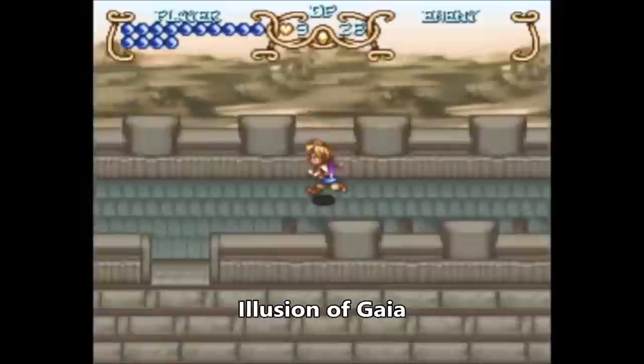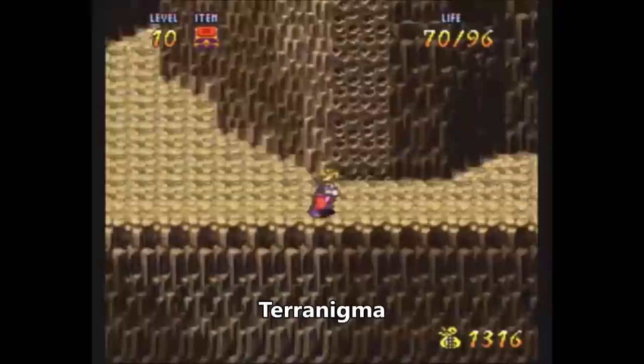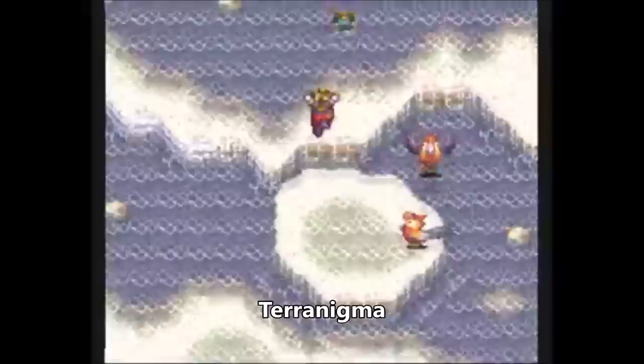In Illusion of Gaia, Will must use his flute, magical songs, and telekinetic powers, as well as the Knight Freedan's abilities, to pass through real as well as mythological locations. In Terranigma, Ark sets off to save his town by utilizing his spear and acrobatic techniques to restore the lost continents of the world and then repopulate the barren Earth.